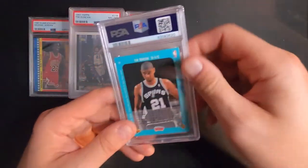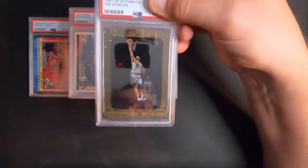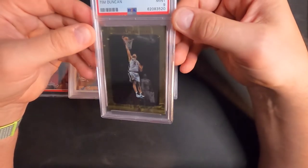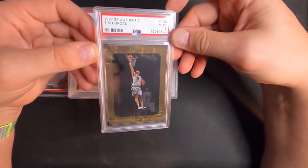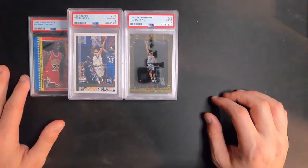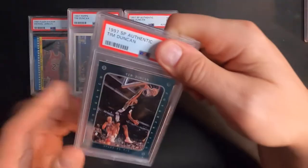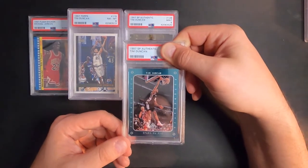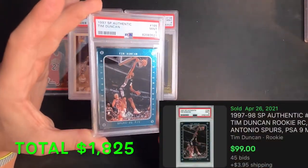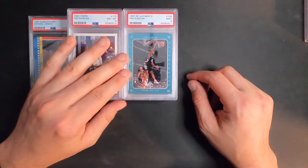A lot of eights. This one here is another Tim Duncan rookie card — '97 SP Authentic — and we got a mint nine. Take that! I'm sure that'll sell well. Starting to creep back up; the eights were killing us for a while. Got another Tim Duncan here, Upper Deck '97 SP Authentic as well — mint nine. Wow, lots of nines, lots of eights.